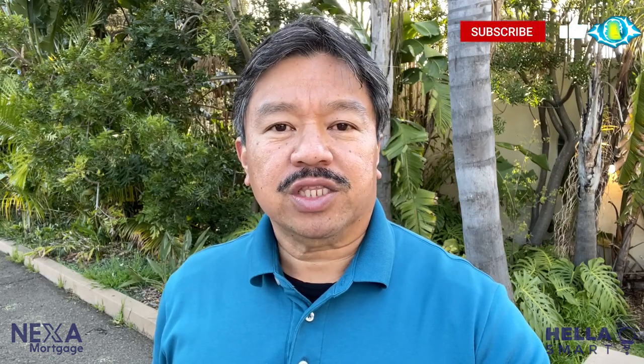Thanks for watching another episode of Hella Smart. If you enjoy East Bay living as much as I do, be sure to hit the subscribe button below so you won't miss an episode. And if you ever have any home loan questions, please reach out to me — all my contact information is in the description. I'm Rodil San Mateo with Nexa Mortgage, and thanks for watching Hella Smart. See you next time!